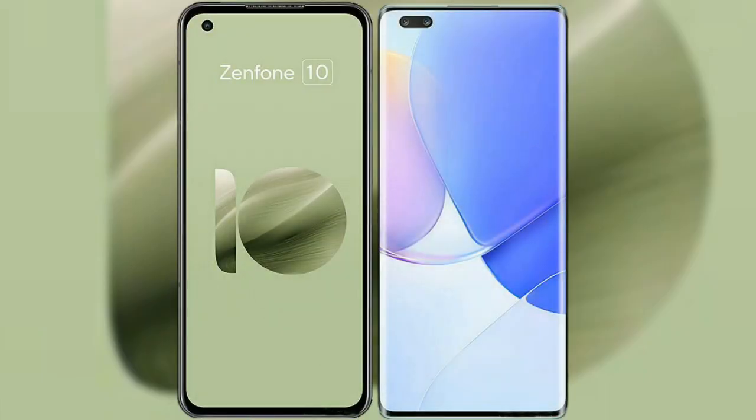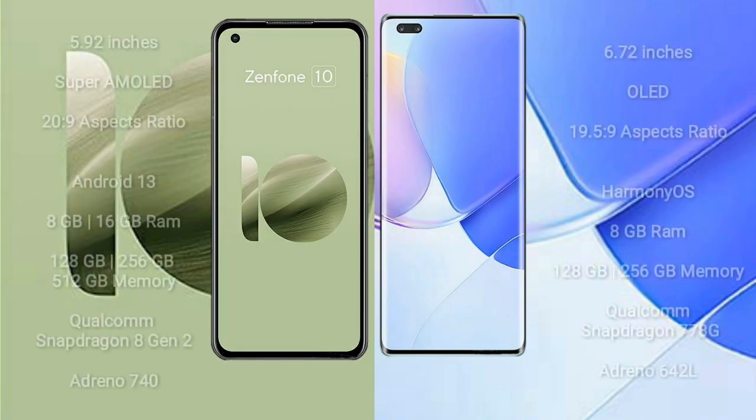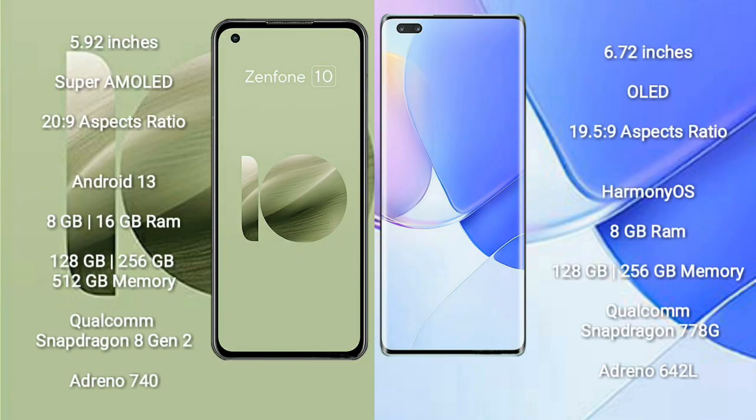I will compare the new Asus Zenfone 10 with Huawei Nova 9 Pro. Asus Zenfone 10 comes with a 5.92-inch Super AMOLED display and aspect ratio 20:9. Huawei Nova 9 Pro comes with a 6.72-inch OLED display and aspect ratio 19.5:9.